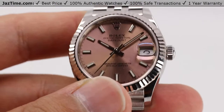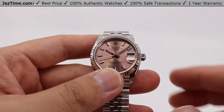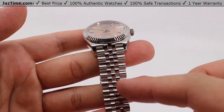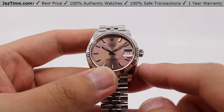Today we'll be going over a Rolex Datejust 31, in oyster steel and white gold, with a Jubilee style bracelet, pink dial with index markers, reference number 278274.